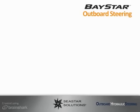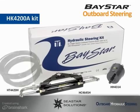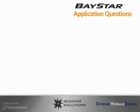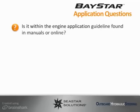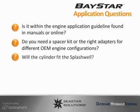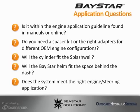Baystar is available in a complete kit, which includes the steering cylinder, the helm pump, and all the tubing. Before specifying a Baystar system, always check the following: does it fall within the engine application guideline in our manuals or online? Do you need a spacer kit or the right adapters for different OEM engine configurations? Will the cylinder fit the splash well? Will the Baystar helm fit the space behind the dash? And does the system meet the right engine steering application?